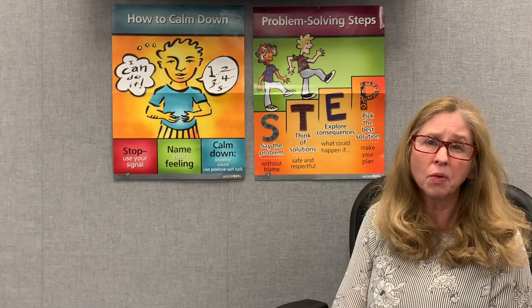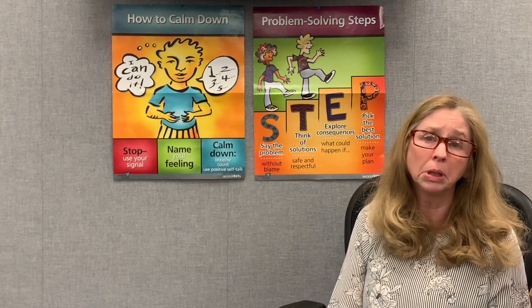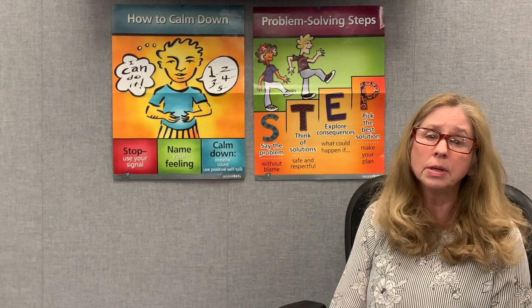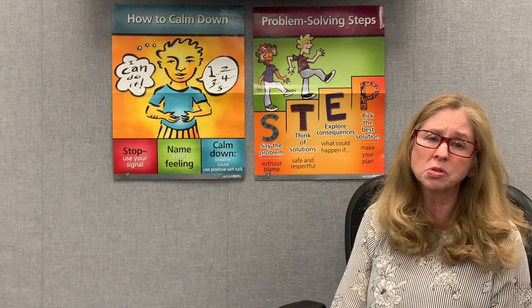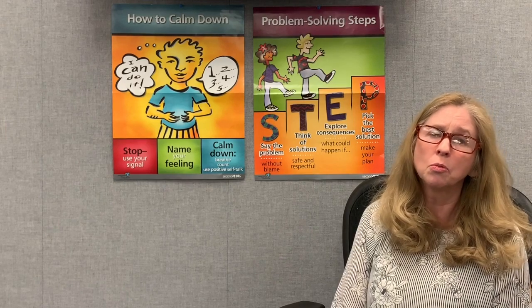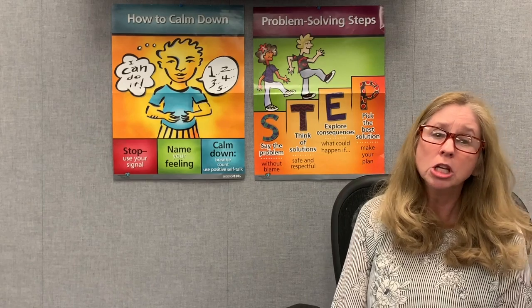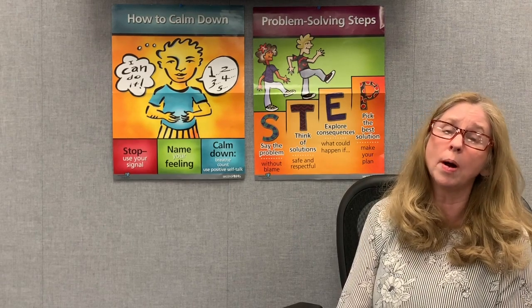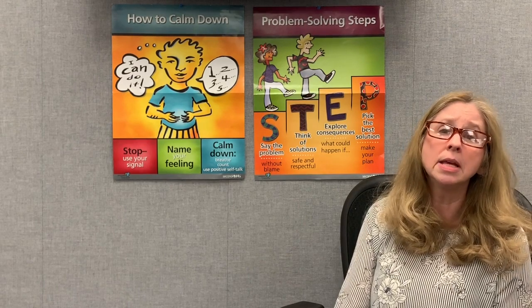What they mean by without blame is this: when something goes wrong — and that's really what a problem is, something isn't going the way we want it to — we often want to just blame someone else or blame something. But if we stay stuck in blaming, then we'll stay stuck in the problem. We need to move past blaming and avoid extreme words like always and never. Starting a sentence with 'you always' or 'you never' sets up a blaming statement, which makes problem solving more difficult. No one wants to listen to being blamed. There is a question — I call it the magic question — ask yourself: what do I want or need in this situation? That is usually a very helpful way to say the problem without blame.